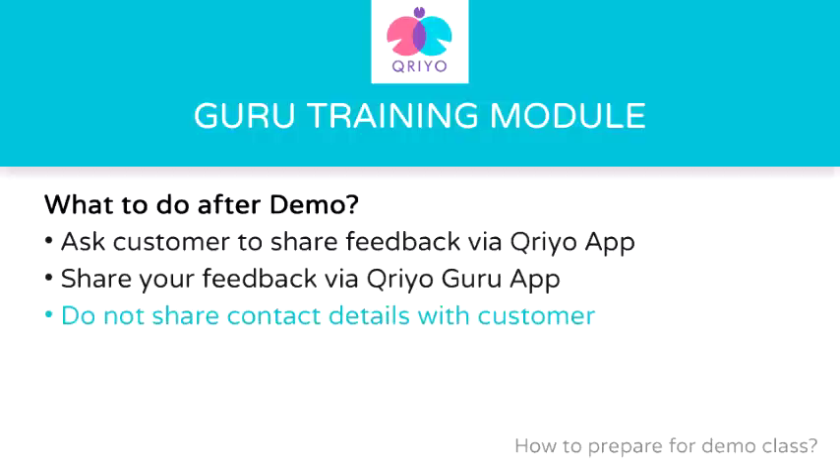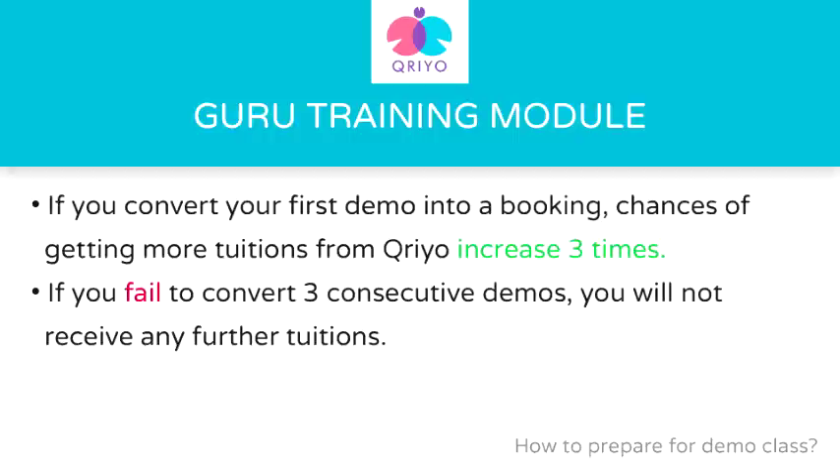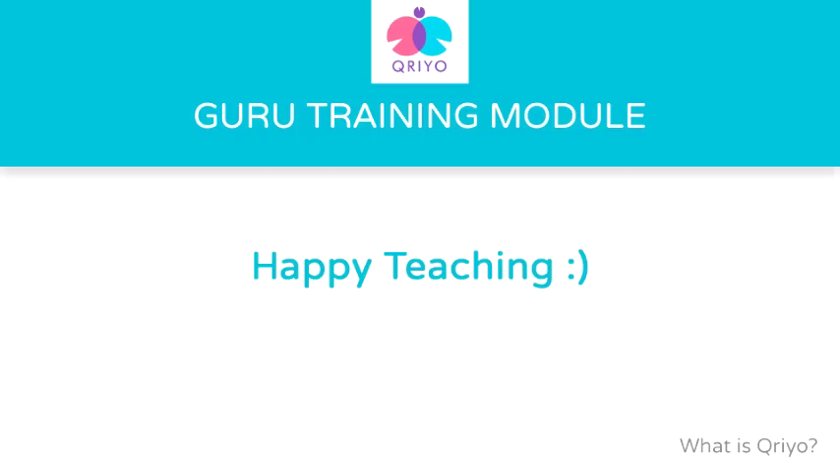This is really important for your security and privacy with Kriyo. If you convert your first class into a booking, the chances of you getting more tuition from Kriyo increase. If you fail to convert three consecutive first classes, you will not receive any further tuition and you will be removed as a Kriyo Guru. Thank you and happy teaching.